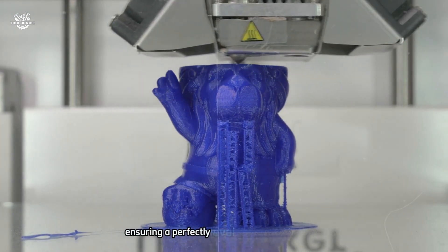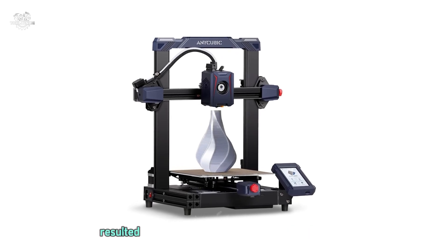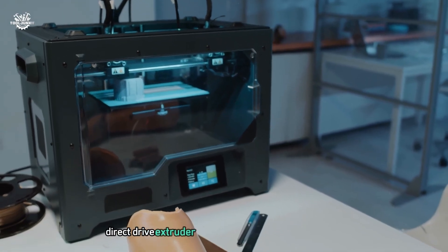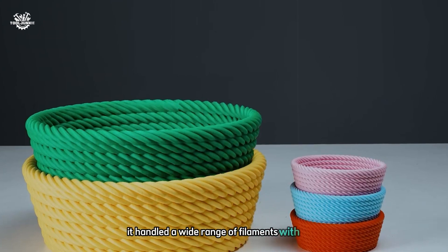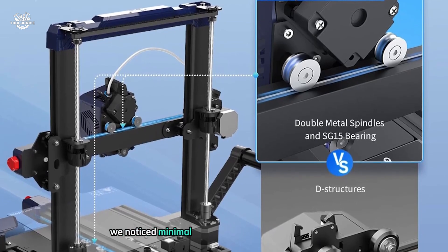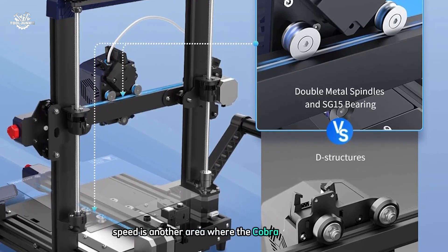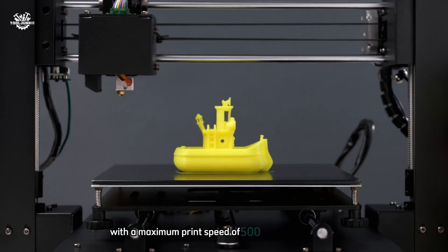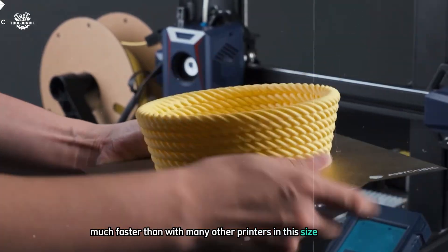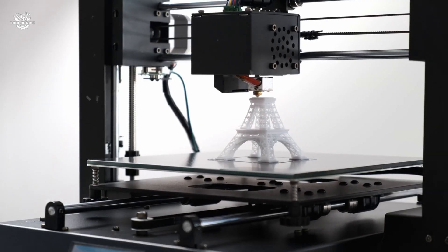One of the standout features of the Cobra 2 Max is its LeviQ 2.0 auto-leveling system, which we found quick and accurate, ensuring a perfectly level first layer every time. Combined with the textured PEI spring steel sheet, bed adhesion was excellent and print removal was easy. The printer's dual-gear direct drive extruder handled a wide range of filaments — from standard PLA to more challenging materials like TPU and PETG — with minimal stringing and consistent extrusion. With a maximum print speed of 500 mm/s, we completed large prints much faster than with comparable printers, while print quality remained consistently good.